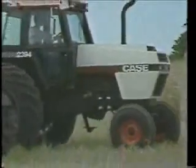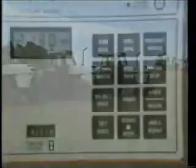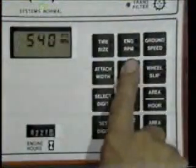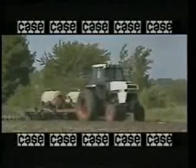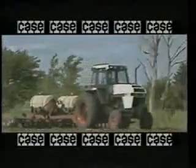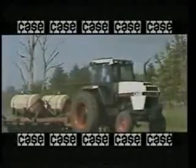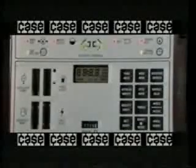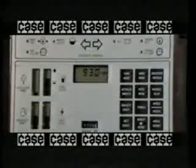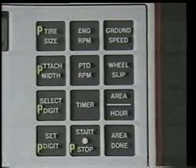The Intelligence Center is customized to your model Case 94 Series tractor the minute it's plugged in. It knows the RPM range the tractor was designed for, whether it can have a 540 or 1000 RPM PTO or both. Only Case helps you meet the challenge of today's rising production costs with tomorrow's technology. The best part is that it's operator-friendly and easier to use than your digital watch.